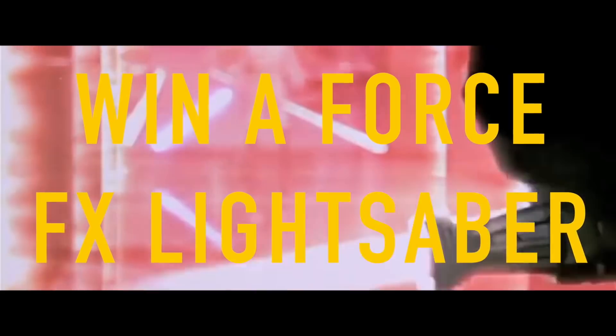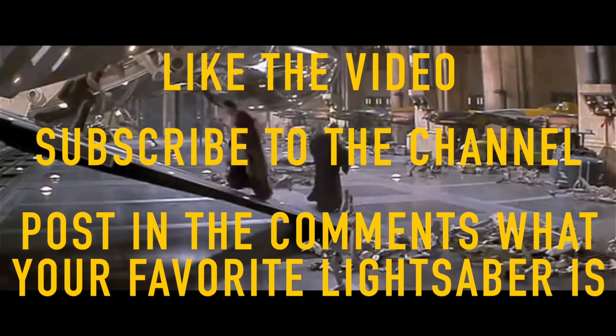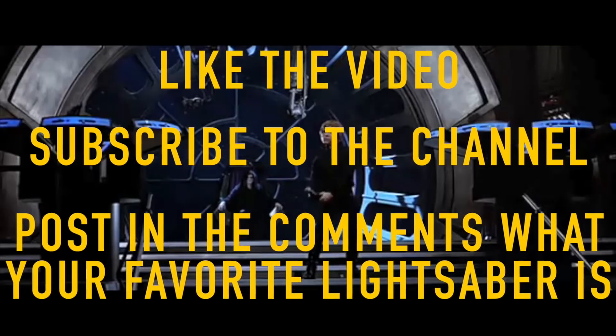If you would like the chance to win a Force FX lightsaber, all you have to do is like the video, subscribe to the YouTube channel, and tell me in the comments below what your all-time favorite lightsaber is.